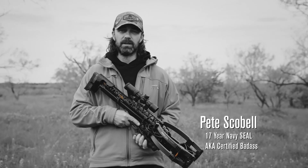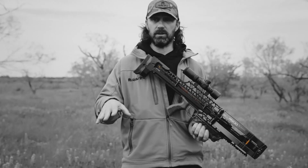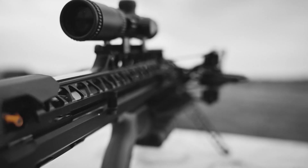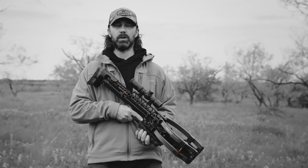Hi, I'm Pete Scobell with Raven Crossbows and I'm here with the new R500. Every single piece of the R26 and the R29 was rethought and put into the design here. The fastest, most compact, most accurate crossbow ever produced.